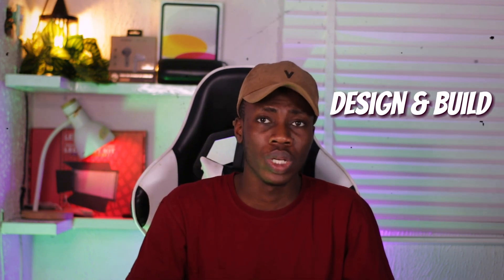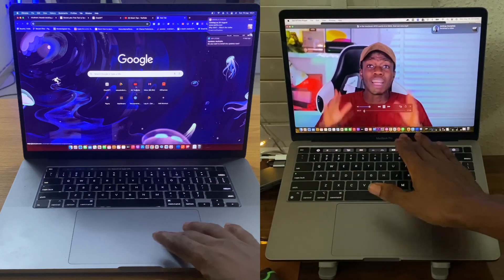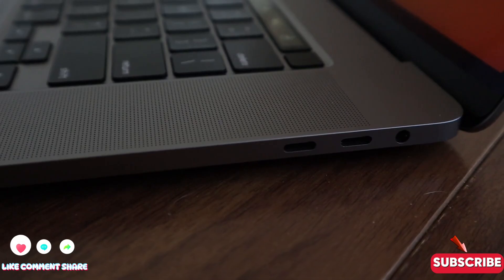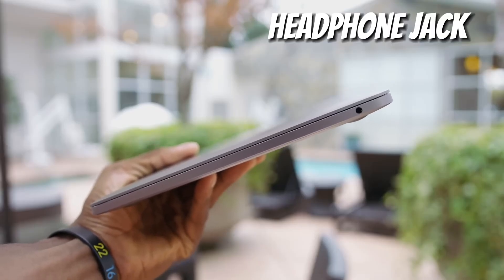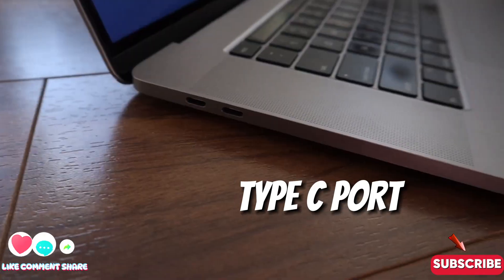The first thing I'm going to start with is the design and build quality. Both MacBooks have similar qualities but there are some differences. On the right-hand side of the 2019 MacBook Pro, you can see it has two Type-C USB ports and also a 3.5mm headphone jack, while on the MacBook Pro 2020 it has just a headphone jack. On the left-hand side, both MacBooks have two Type-C ports.